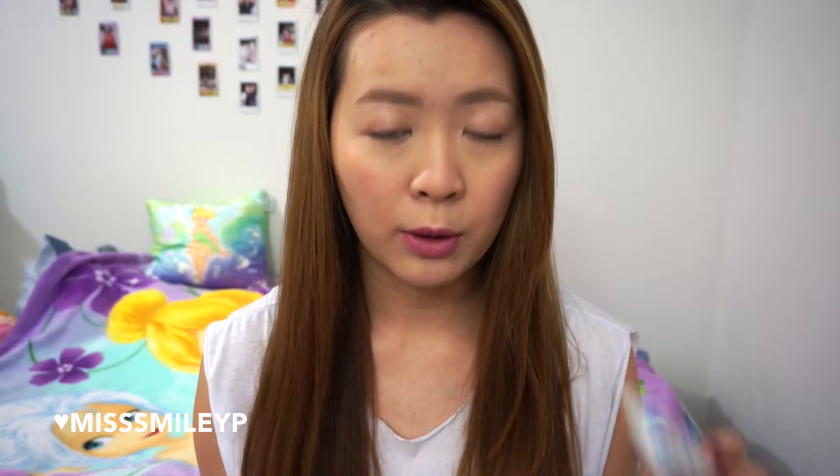If I have less than 5 minutes to do my makeup, I will still use a BB cream and then add on some lipstick to even out my skin tone, at the same time adding some color on my lips to brighten my complexion.